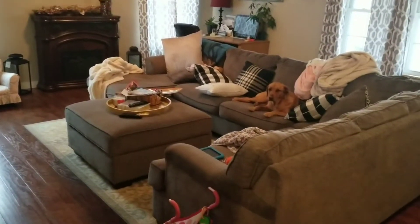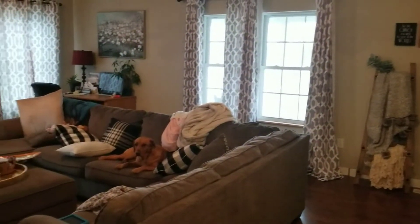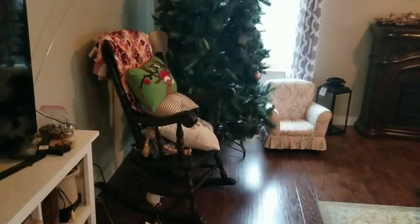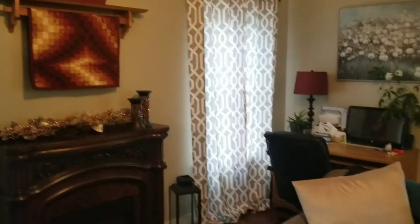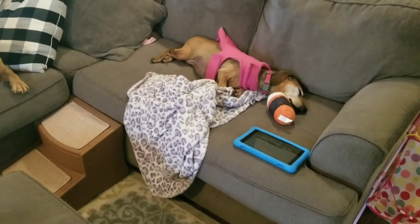Okay, so we're just gonna get right into it. Here's my living room — I switched it up again. I love switching up my furniture, but it is a disaster and I cannot decorate without having it clean. So we need to pick up, we need to dust, we need to clean. I have my tree up but I have nothing on it because my house is a disaster, so we have to get it cleaned first.